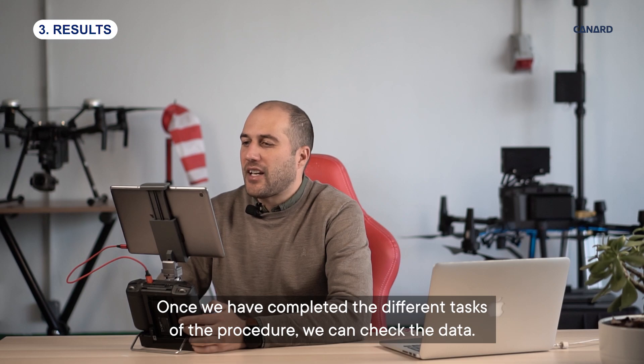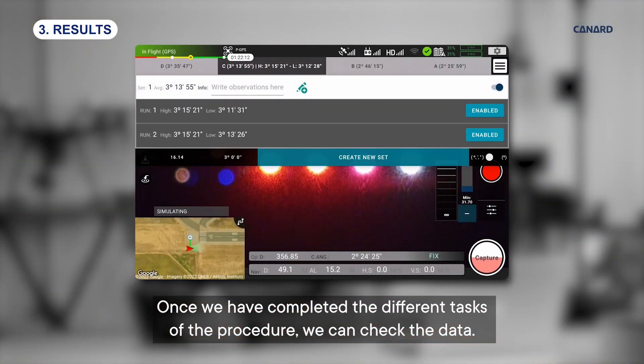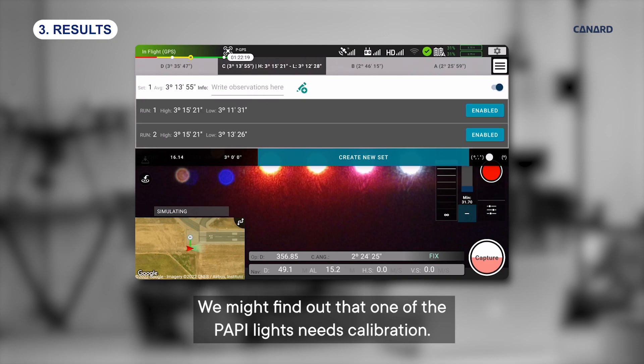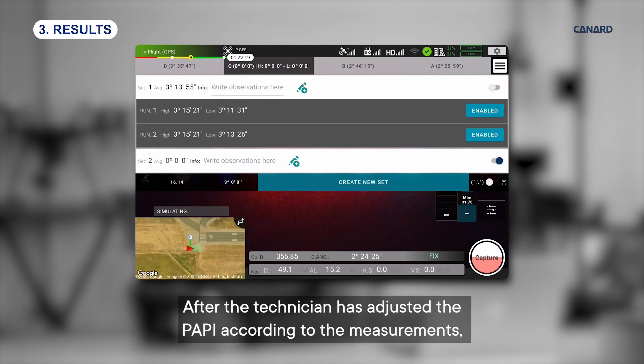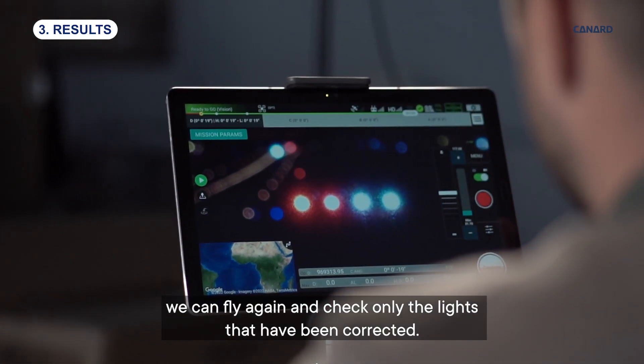Once we have completed the different tasks of the procedure, we can check the data. We might find out that one of the PAPI lights needs calibration. After the technician has adjusted the PAPI according to the measurements, we can fly again and check only the lights that have been corrected.